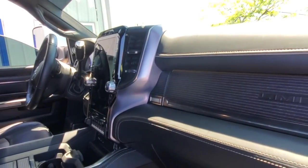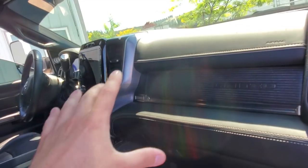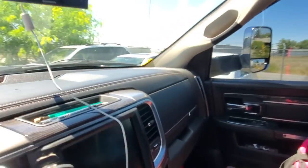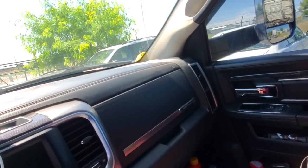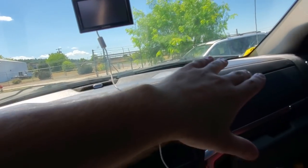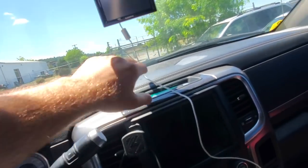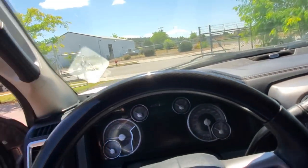As far as the interior goes, the dashboard design is fairly busy. I'm so used to this truck — it looks so simple now that I have both. I've owned this truck for about five years, then went to that truck. This looked more simple to me when I first had it.